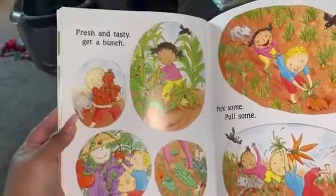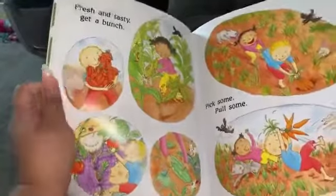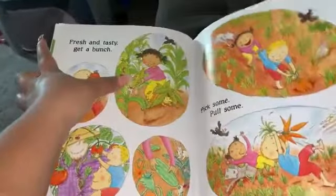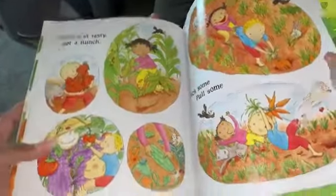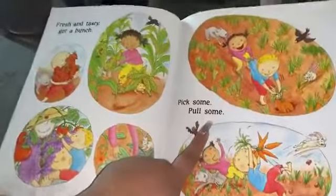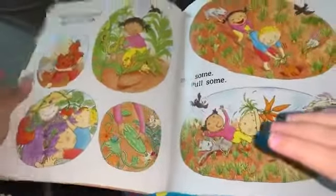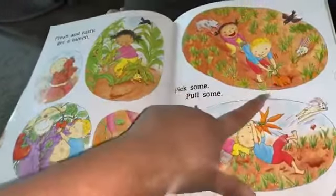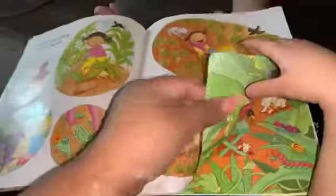Fresh and tasty, get a bunch. Look, here's a lot — the peppers. Do you know what this is? Corn! Pick some, pull some. So these you pick because they're in the air. These you pull because they're in the ground — you've got to pull them out.